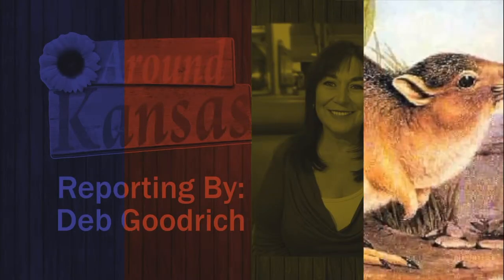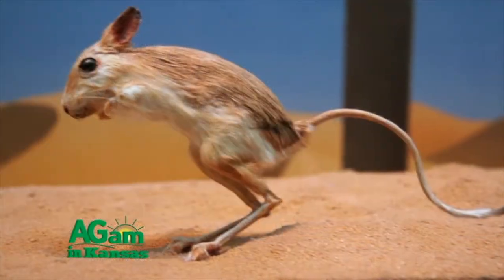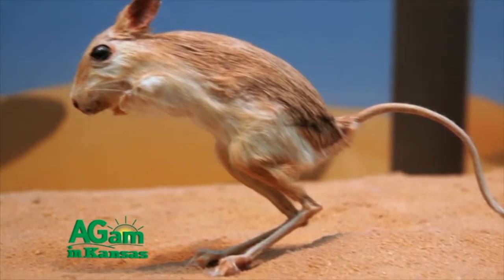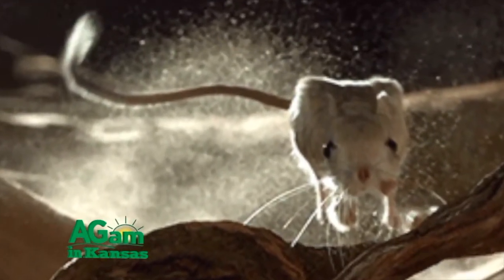Called kangaroo rats because they look like little kangaroos hopping across the road in your headlights. Yes, they hop. They can, in fact, hop a distance of six feet, nine feet on a good day. This remarkable rodent can even change direction mid-hop. They are bipedal, meaning they use two feet instead of all four.